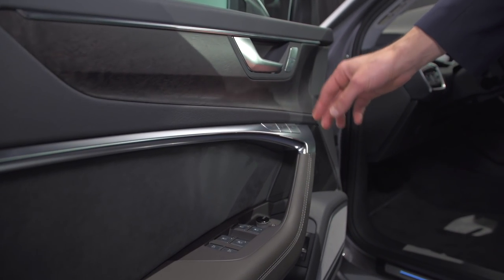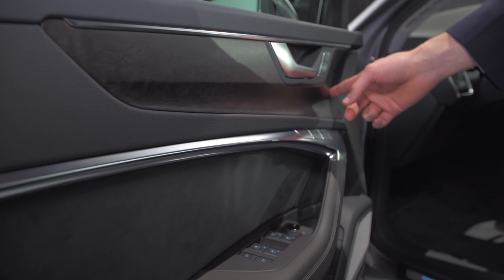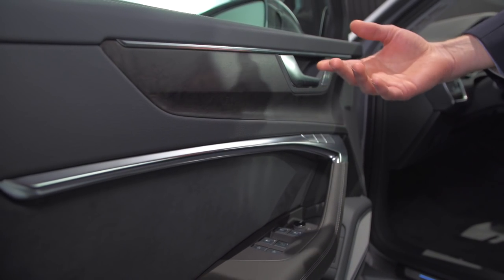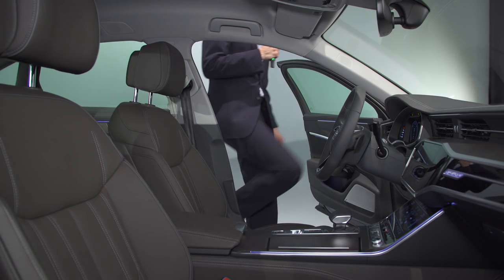You can get different decor elements: aluminum, a dark one, and later also carbon fiber. But the wood also fits this segment very well. And now let's get inside.